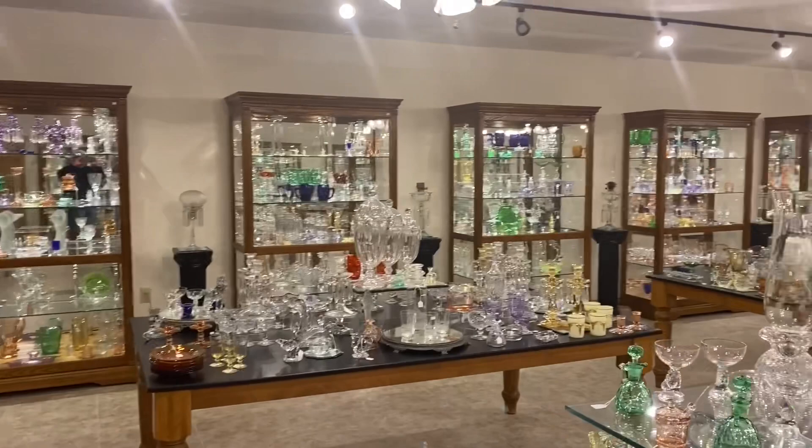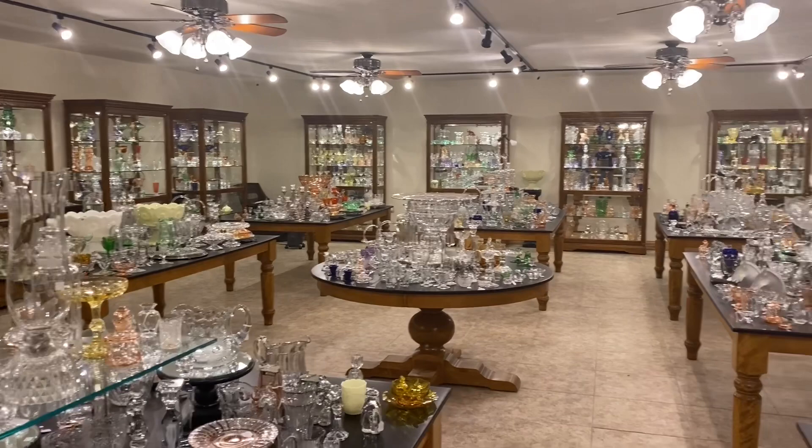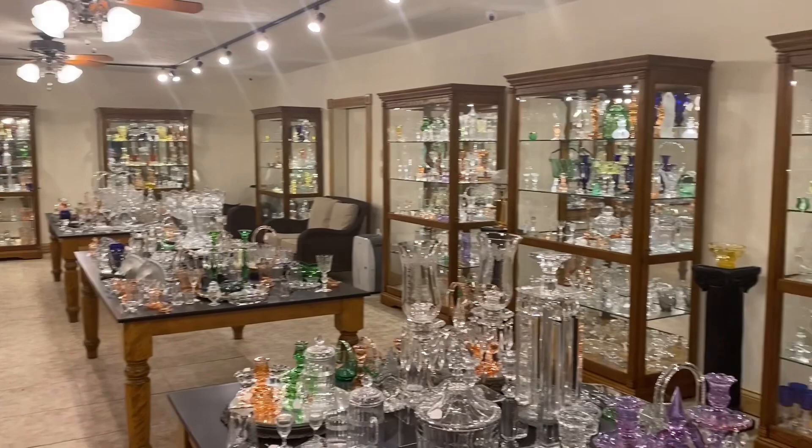I'm going to give you a quick preview of our shop. We have 18 cases and 9 tables chock full of Heisey glassware. We do buy Heisey — one piece or an entire collection. So if you know someone that has any Heisey for sale, please have them get in contact with us. Also, for this morning's video, we can combine several weeks of videos so we're not sending you a box with just a salt cellar — we can put several pieces in that box before we ship it to you.